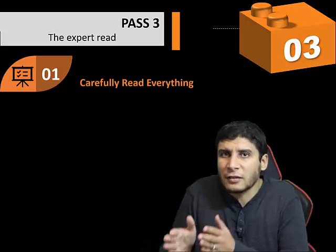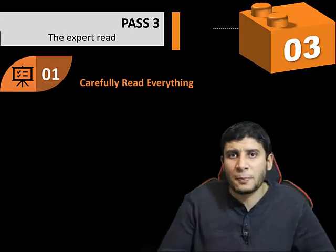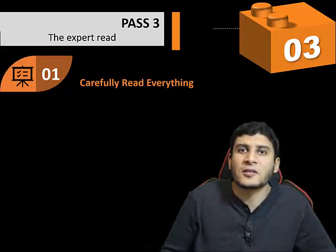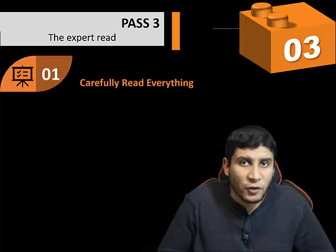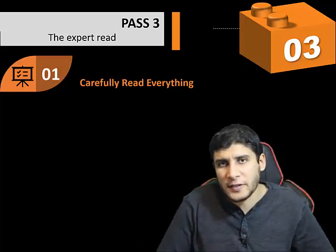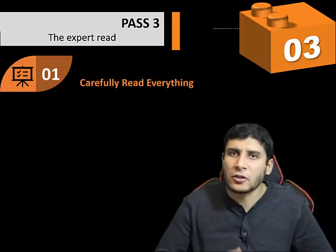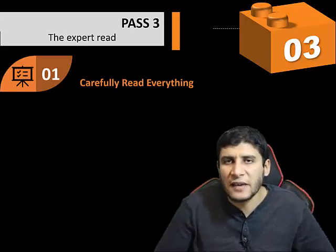Given the previous two passes, even for a paper you want to read as an expert, your mind is already prepared such that it will be much easier and hopefully less frustrating. In the third pass, we also do four steps. The first step is to read everything carefully — proofs, equations, methodology, basically everything.